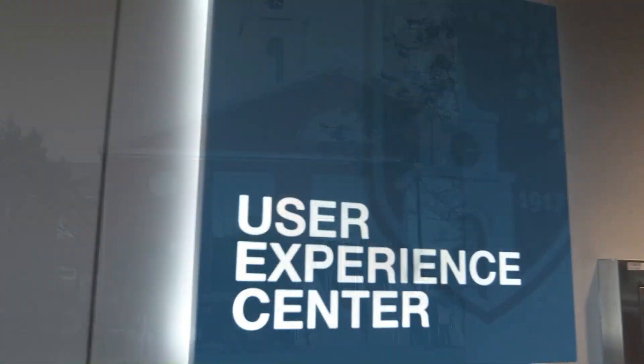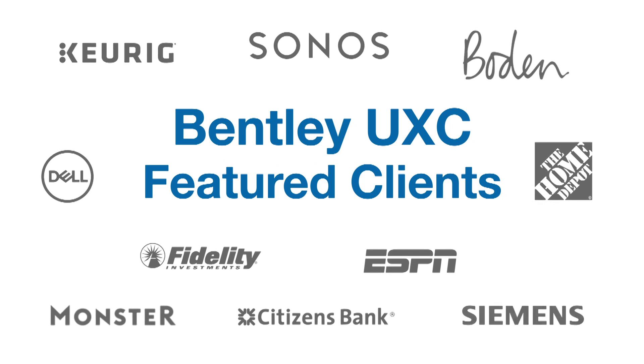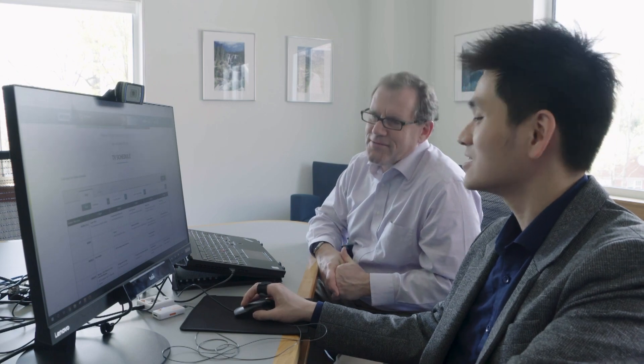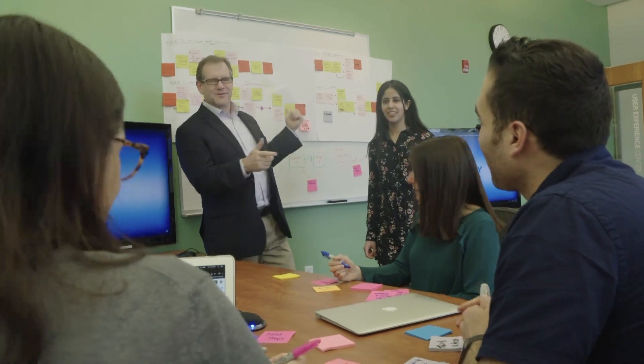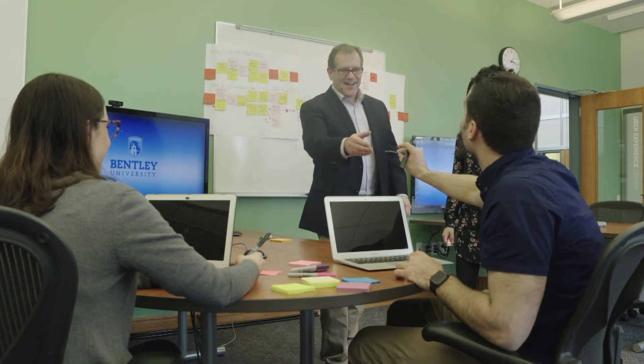The Bentley University User Experience Center works with corporate clients around the world to design engaging, intuitive, and easy-to-use products. As a full-service UX research agency, we provide customer research, usability testing, prototyping, benchmarking, and design thinking across all industries and platforms.